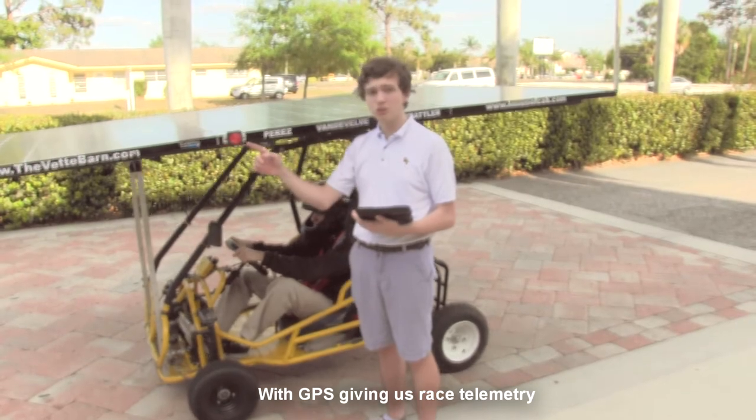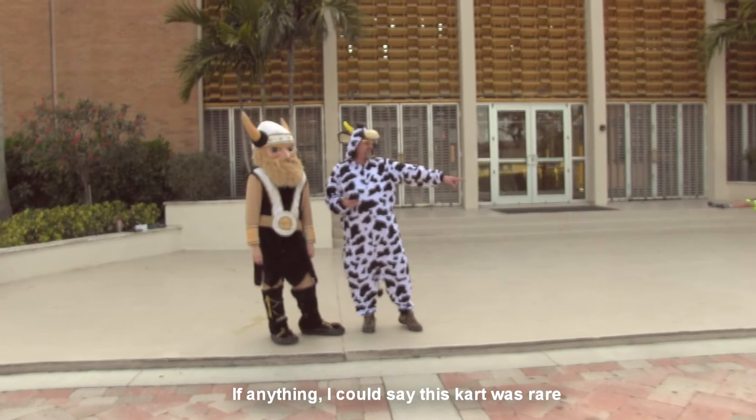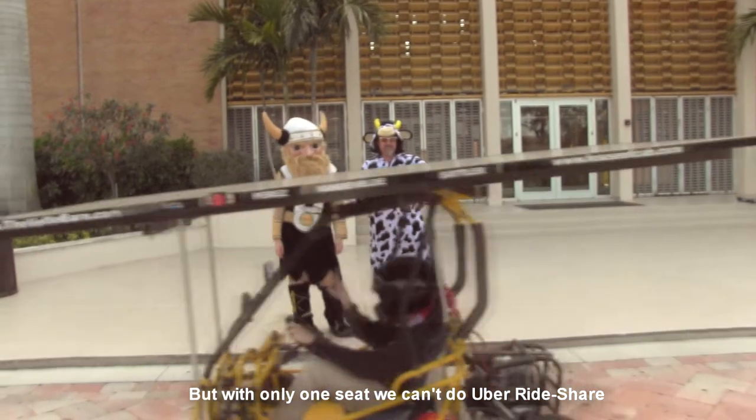With GPS giving us race telemetry, we can track the cart farther than the eye can see. If anything, I can say this cart was rare, but with only one seat we can't do Uber rideshare.